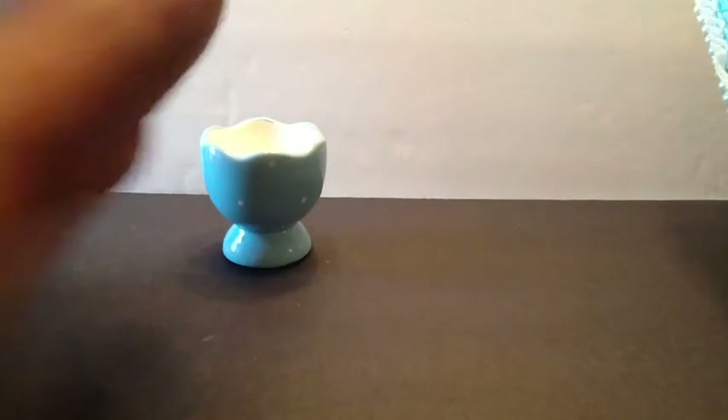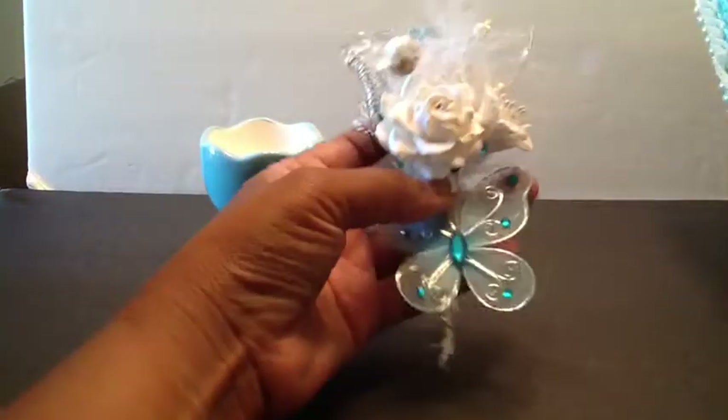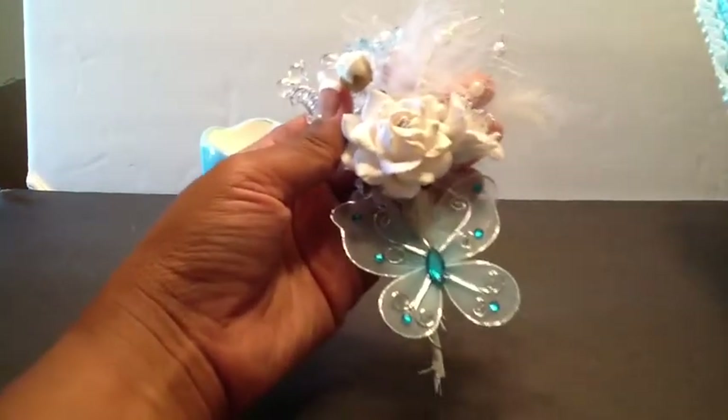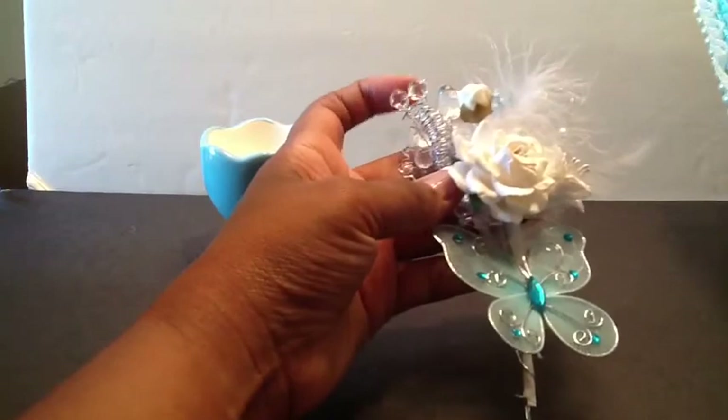Look at this cute little bowl here. This is so cute, look at that. And then I have a flower spray here — I think it goes this way. And I think she handmade this. This is so pretty, and this will look so good on an altered project. I love all of the sprays here.